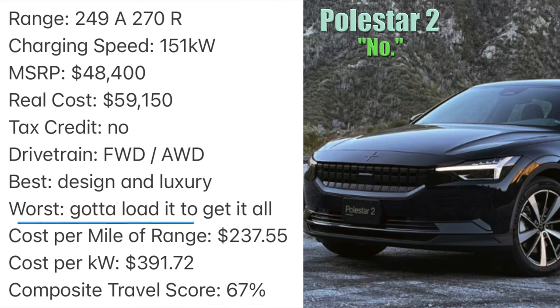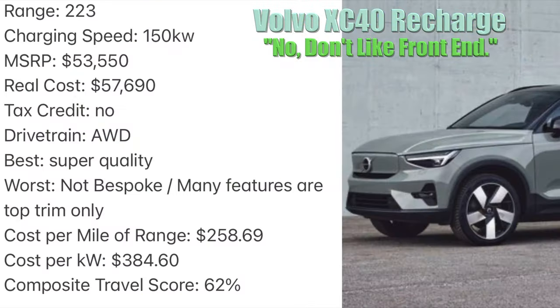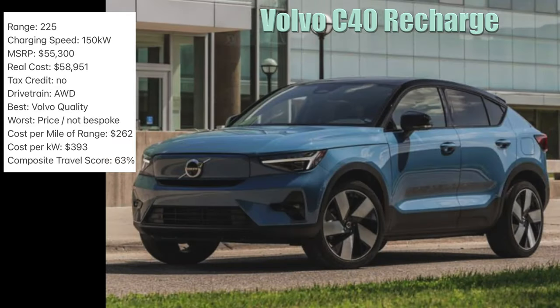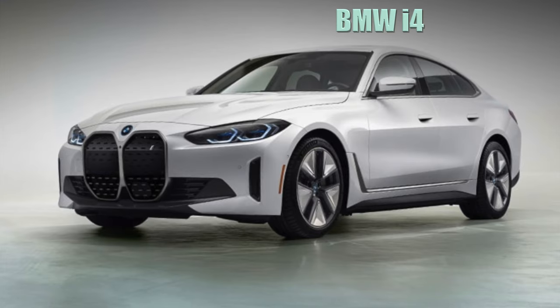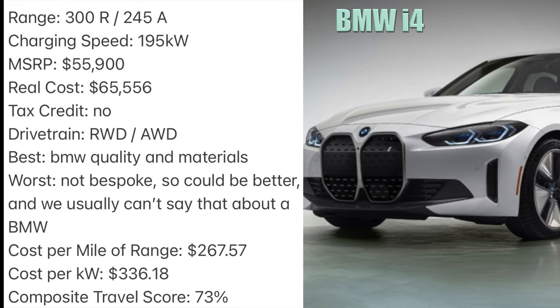Built as a sedan on a crossover platform, the Polestar 2 has polarizing curb appeal but is otherwise a strong competitor. Features disappear quickly as you move to lower trims, but this vehicle will do it all — and it's not too secretly a Volvo, which is cool if you like Volvo. The XC40 Recharge won't let you down spec-wise; it's pretty middle of the road but has Volvo quality even if it does have EV components shoved where an engine and transmission are supposed to be. This is a shorter version of the XC40 — same rules apply. If you're a BMW person, this is the one you get. You'll stand out and be more comfortable doing it, but it is just a 4 Series with EV hardware.